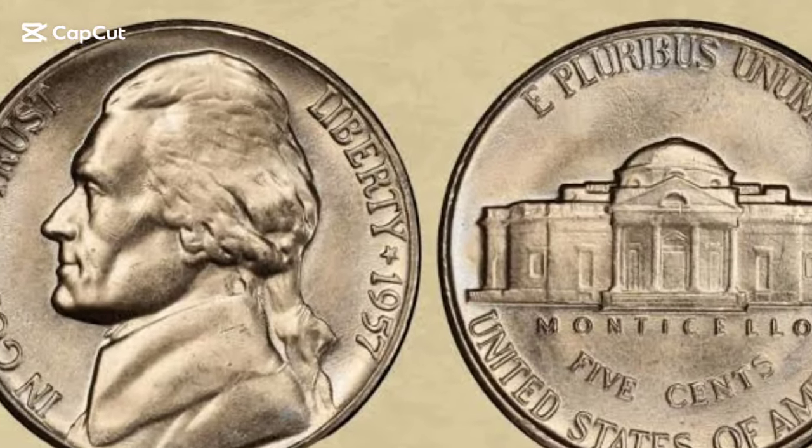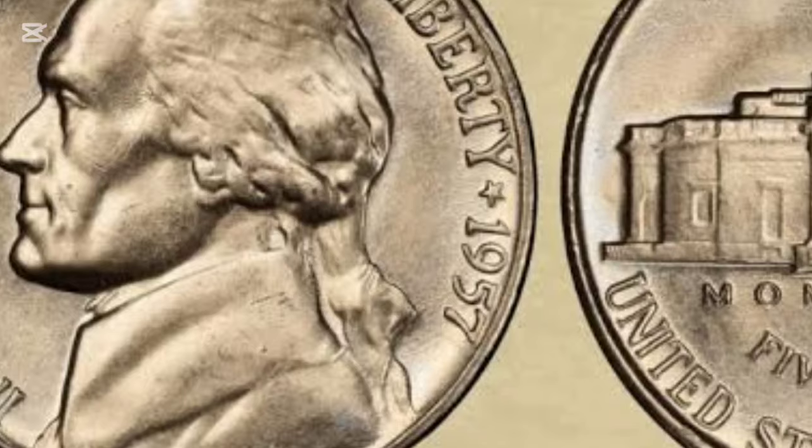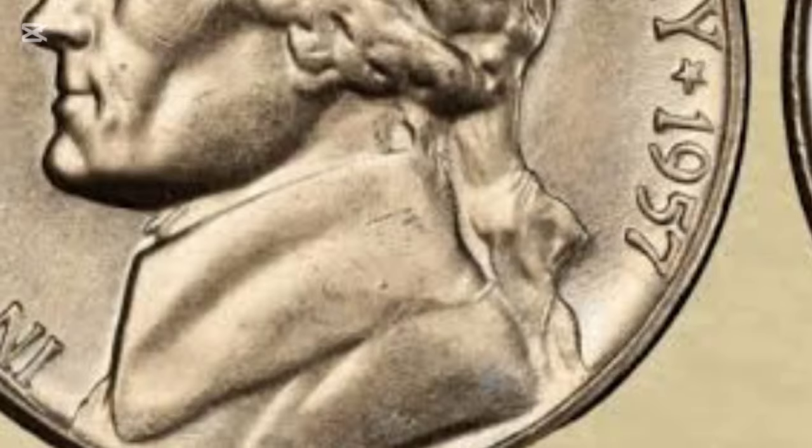Have you ever stumbled upon a 1957 nickel and wondered if it might be worth more than just pocket change? Or perhaps you're a budding coin collector curious about the value and history of this vintage coin.